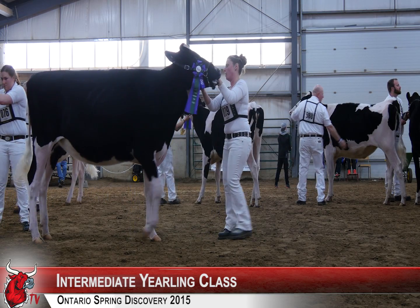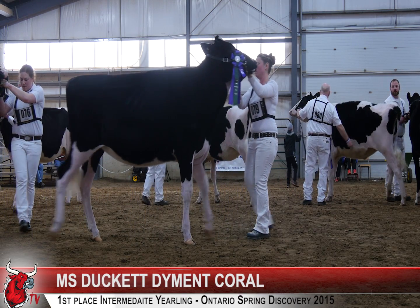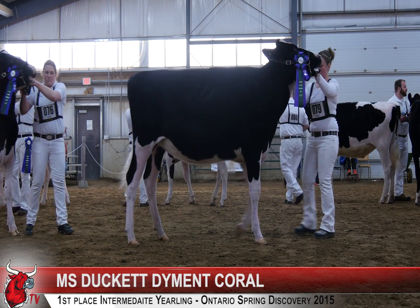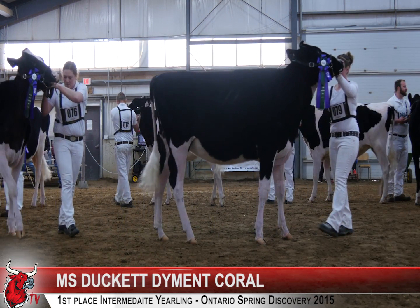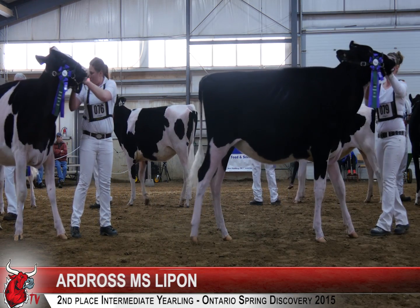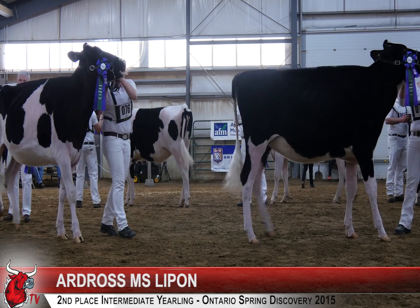A handy winner — a heifer that puts it all together. She has that length of frame, she's balanced in her parts, she just moves so freely around the ring. It is that strength of her loin, that length through her frame, that carries her over an extremely well-balanced, stylish heifer here in second.